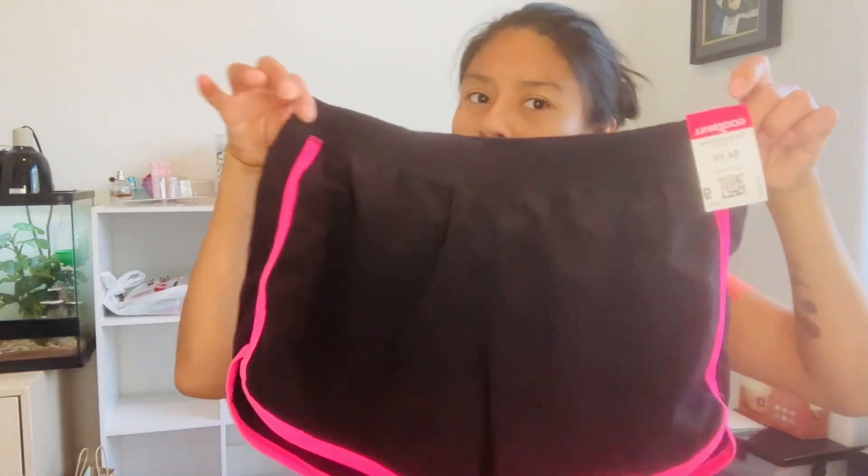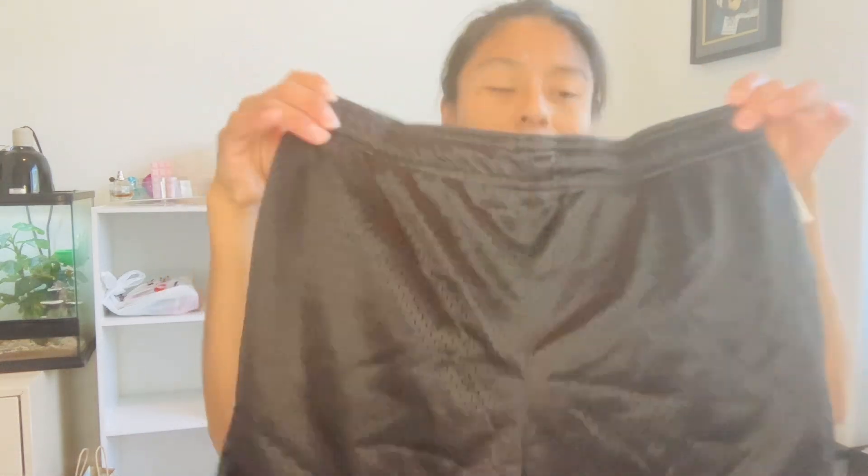The last two things from Goodwill are not candle-related. I accumulated all of this over several weekends, not just two days. I got these extra large shorts for $4.49 — hopefully they'll fit me. And these other shorts in youth large for $2.49 — we'll see if they fit. If not, it's not too bad of a money loss. And that's basically everything from Goodwill — just a lot of random mismatched items.